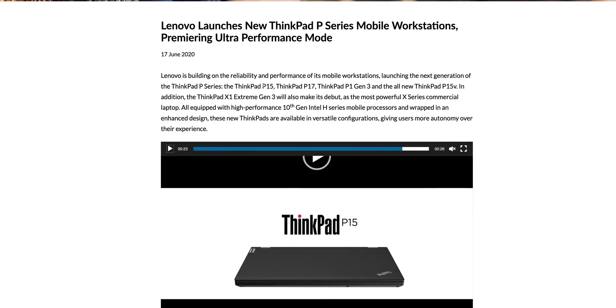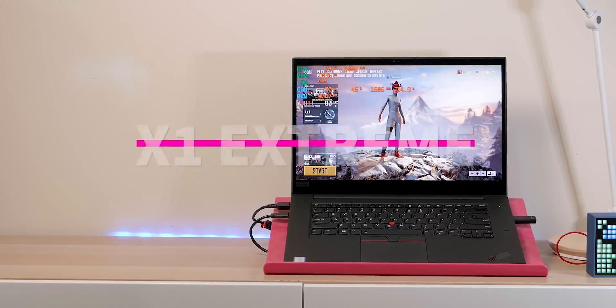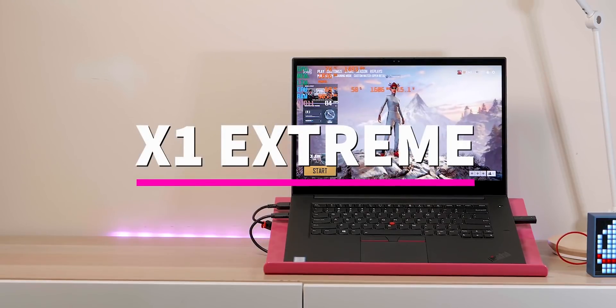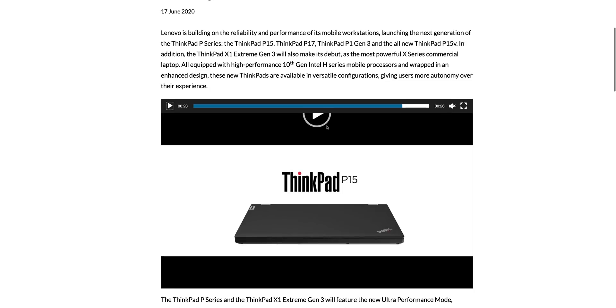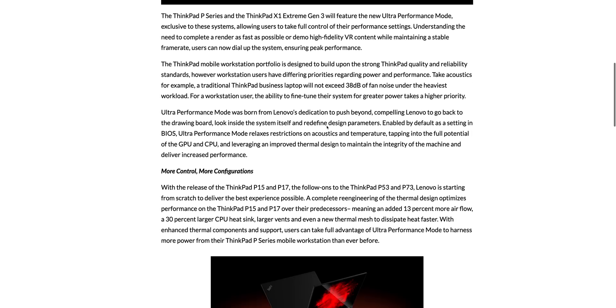Lenovo have announced a new X1 Extreme and the ThinkPad P-series workstations — P1, P17, P15. Will these be XPS 15 killers or XPS 17 killers? You could have missed this press release because, really, look at it — it's like a few lines and that's about it.